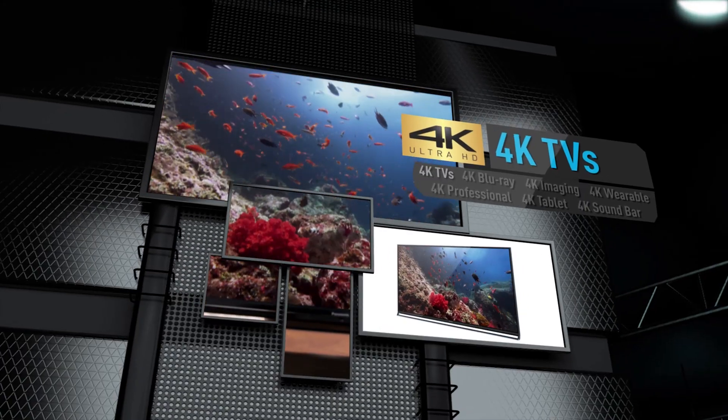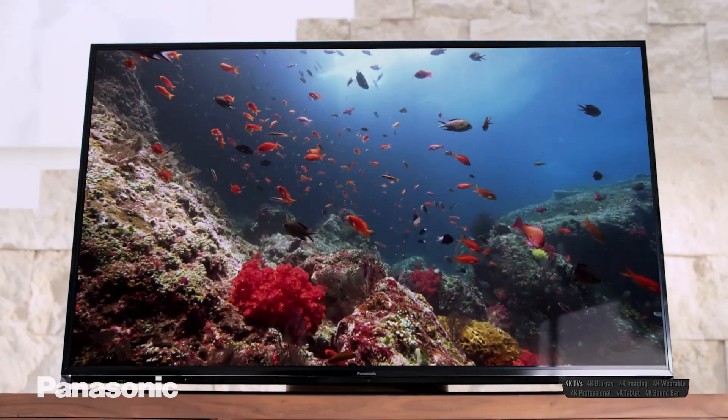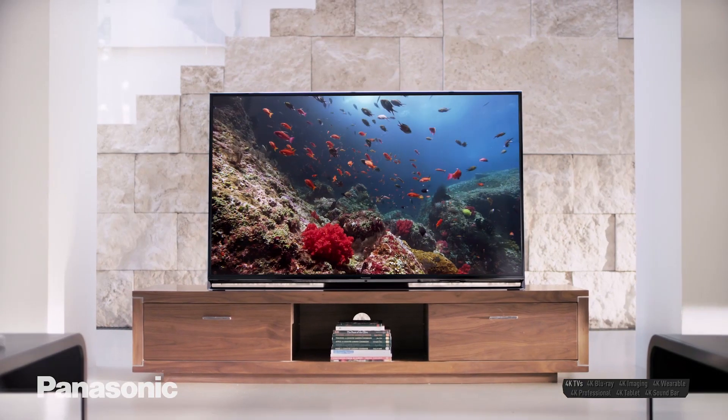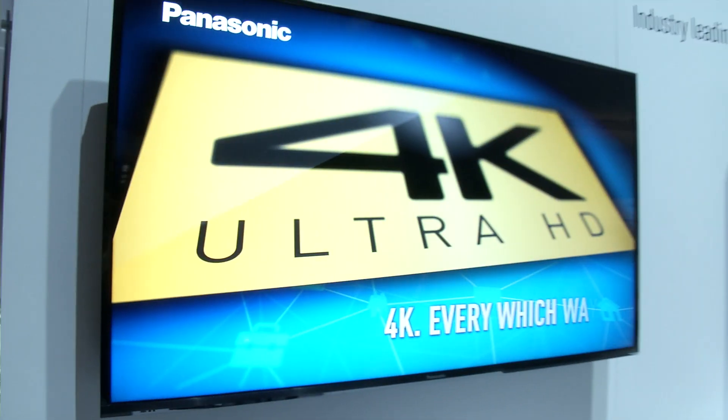I'm in the Panasonic 4K zone, right at the heart of a really exciting CES 2015. 4K Ultra HD is setting new standards for TV quality, and Panasonic is leading the field with the widest portfolio of 4K products in the entire industry today, including and going way beyond TV. Just a few examples.